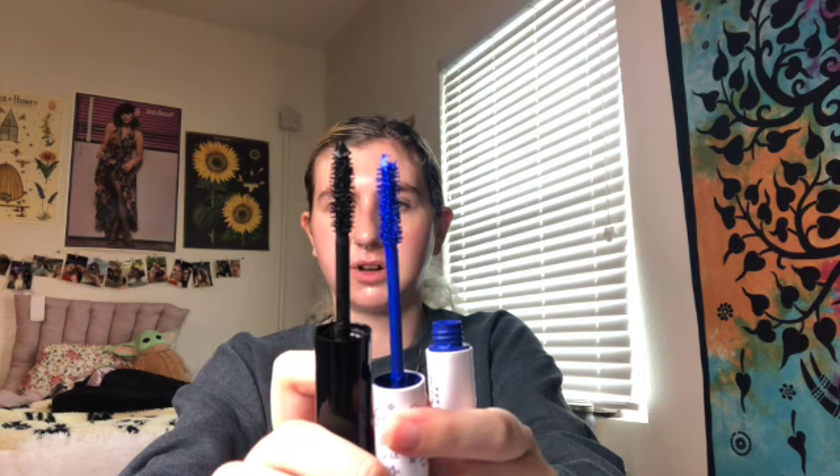I also used up a Lancôme Monsieur Big Mascara — absolutely love this, will be repurchasing once I use up a few others I have. I've repurchased probably four or five tubes. I know Lancôme is not cruelty free, so I'm wondering if the ColourPop one is a good dupe — they both have very similar wands and are volumizing mascaras. If I can buy one that's cruelty free and cheaper, I'm all for it. And that is it!